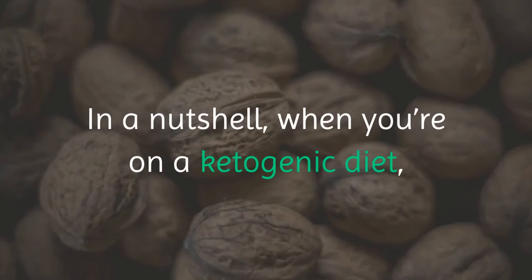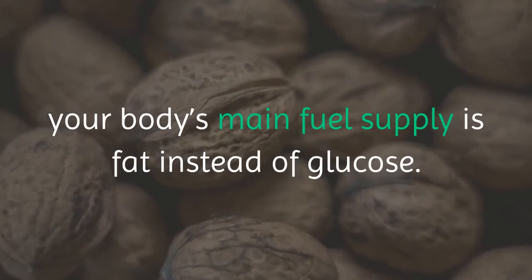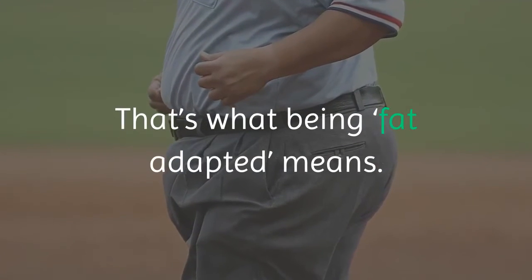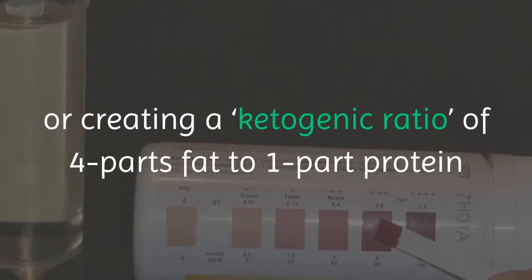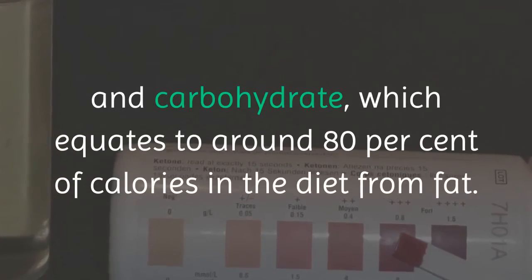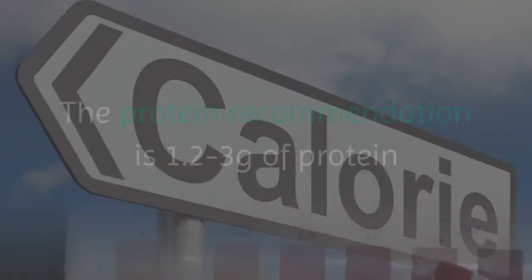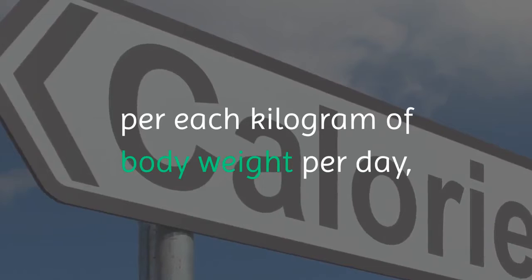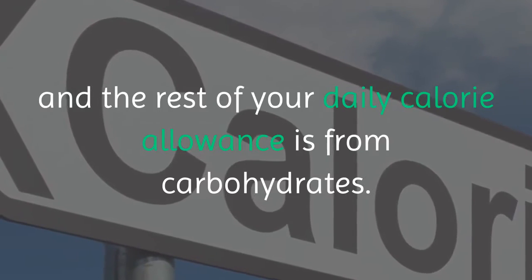When you're on a ketogenic diet, your body's main fuel supply is fat instead of glucose — that's what being fat adapted means. The best way to induce ketosis is fasting, or creating a ketogenic ratio of four parts fat to one part protein and carbohydrate, which equates to around 80 percent of calories from fat. The protein recommendation is 1.2 to 2.3 grams per kilogram of body weight per day, and the rest of your daily calorie allowance comes from carbohydrates.